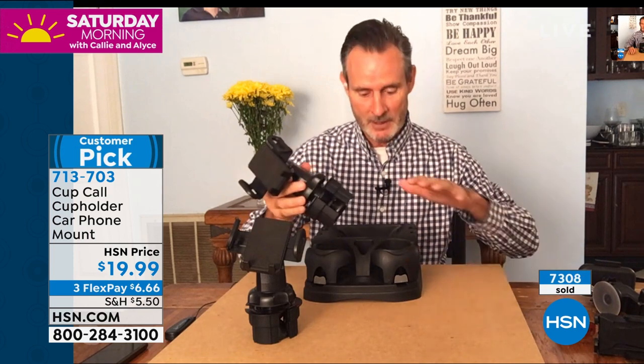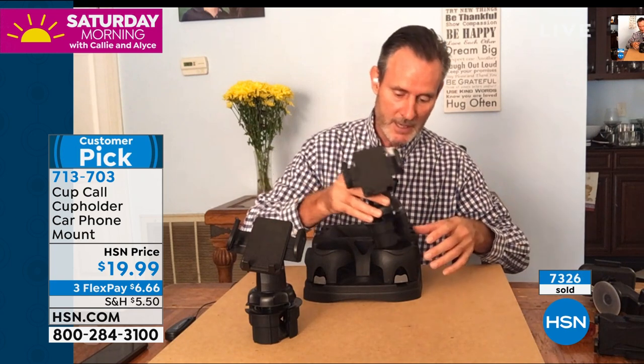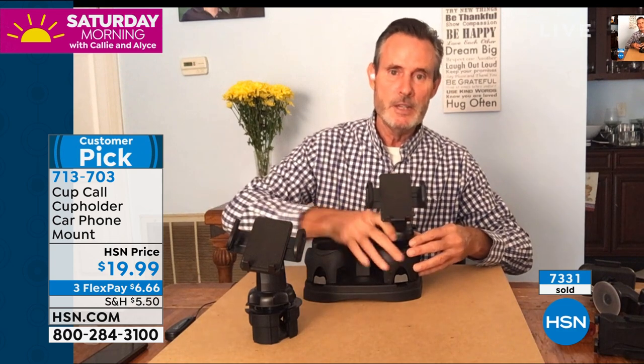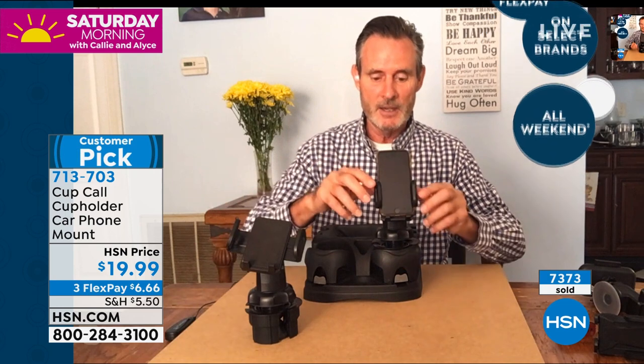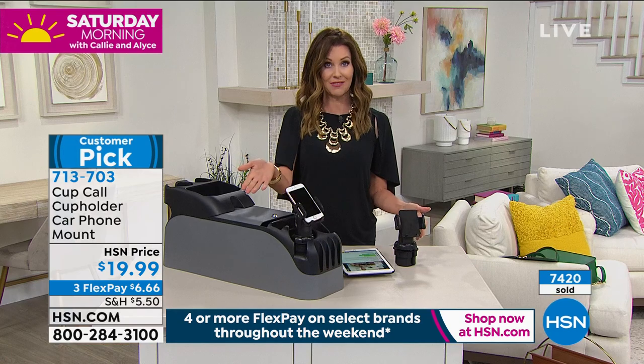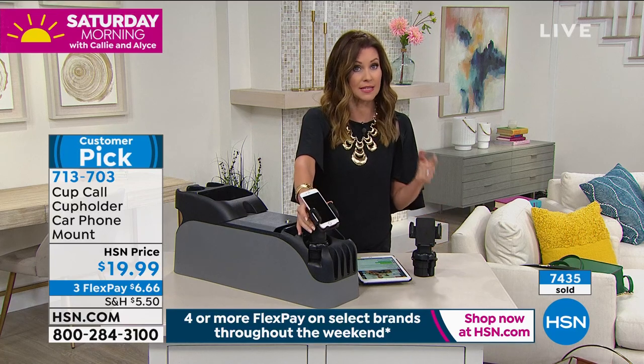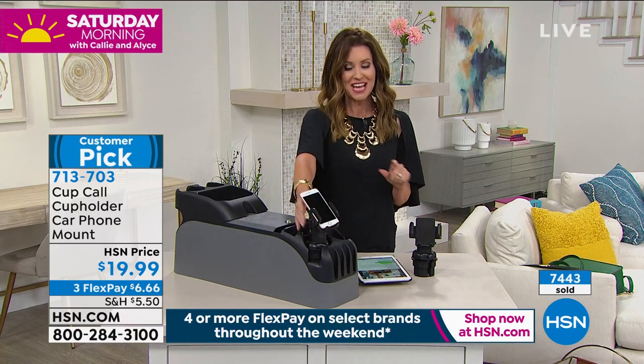The Cup Call is a customized solution for everybody. It fits any cup — you slide it in, the rubber expands, and now you've got a rock-solid holder. You slide your phone in and it locks it down by ratcheting. You can tip it up, down, or into GPS mode, and you can plug in your power cord right on the bottom. Over 7,400 sold already — these will definitely sell out again.